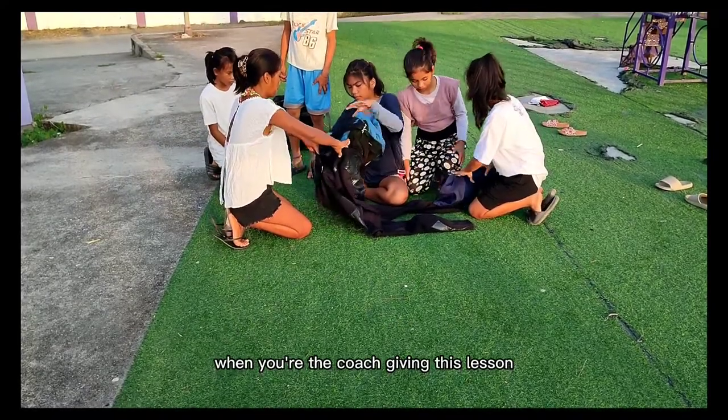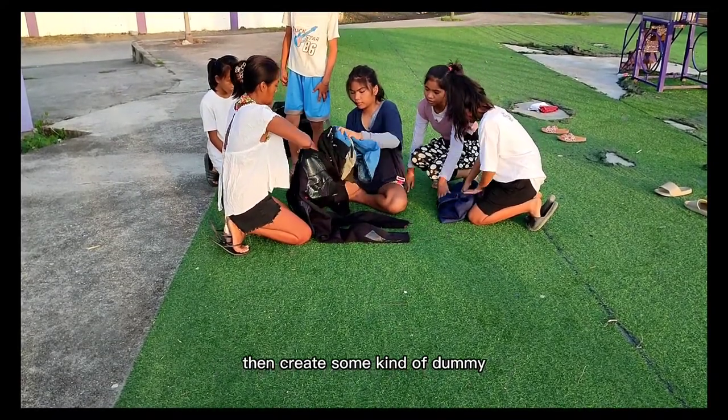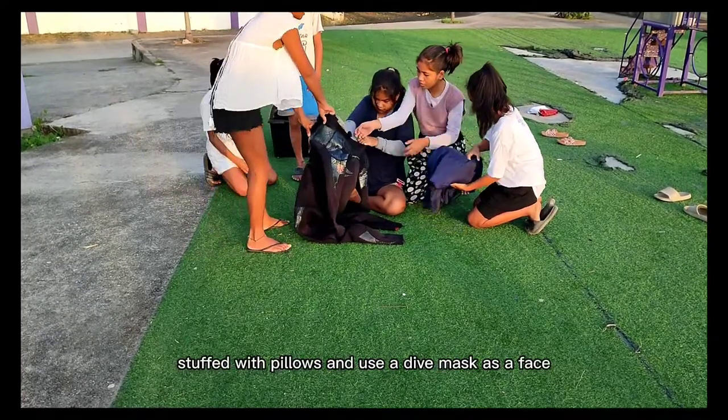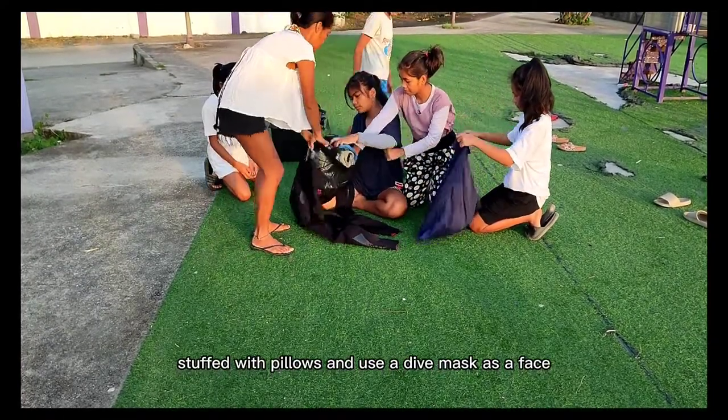When you are the coach giving this lesson, create some kind of dummy. Get a t-shirt or a wetsuit stuffed with pillows, and use a dive mask as a face.